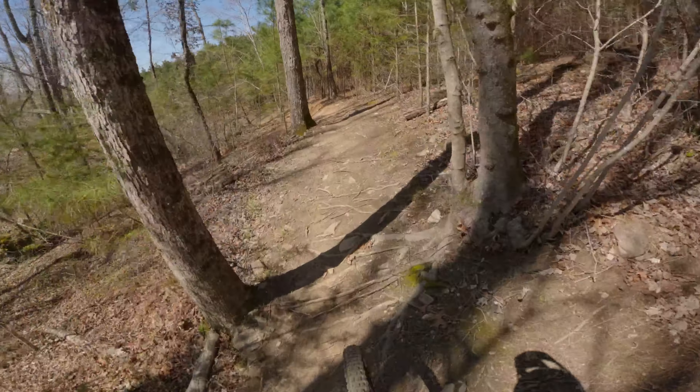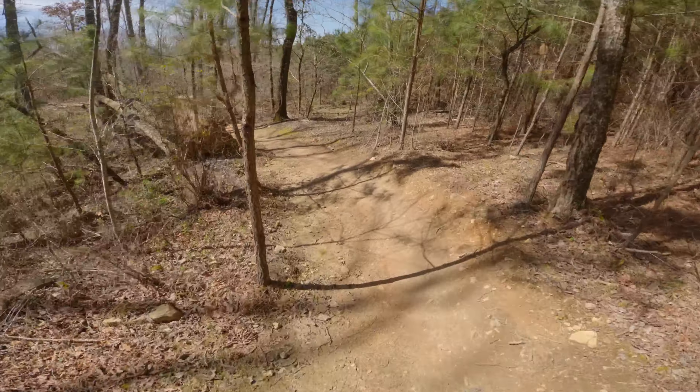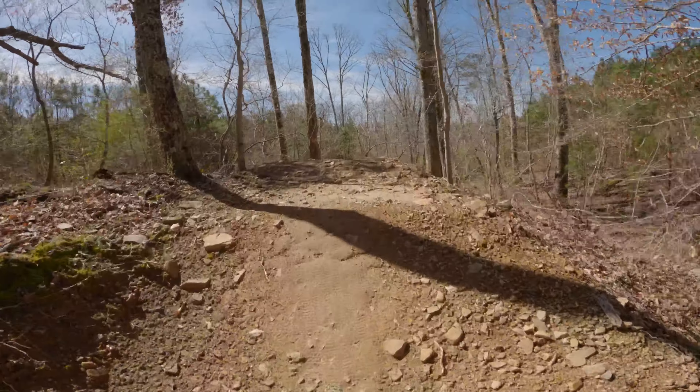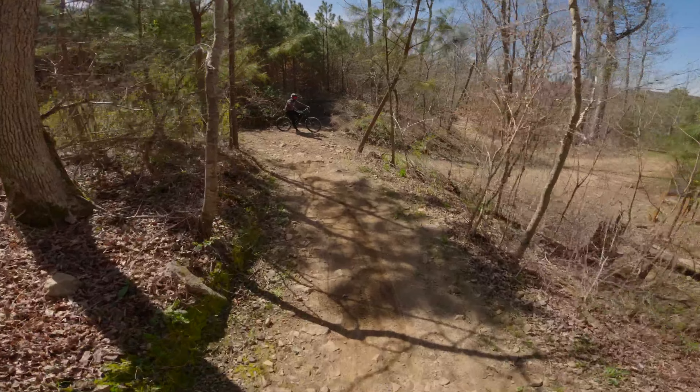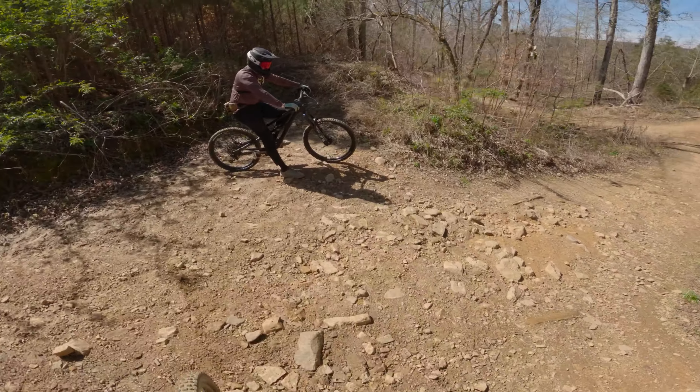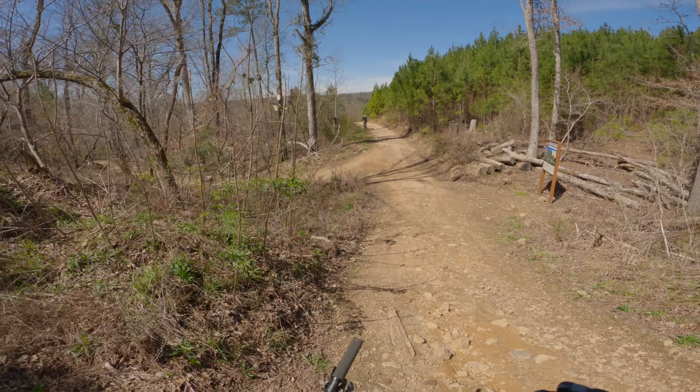In the dry, you can kind of come up high and it doesn't feel too bad, but in the wet it can get really sketchy. And there it is — 1776.